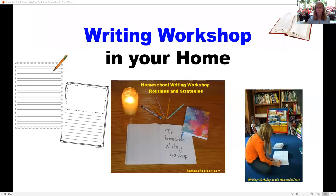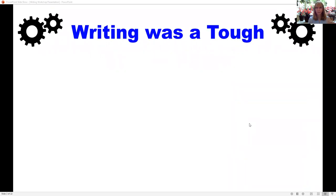Hi, I'm Liesl from the Homeschool Den. Today I wanted to talk about writing workshops — why we wound up using a writing workshop in our homeschool, how we structure that, and walk you through what we did. You can see down in the corner our writing workshop, and I want to tell you some background on why we started using it.